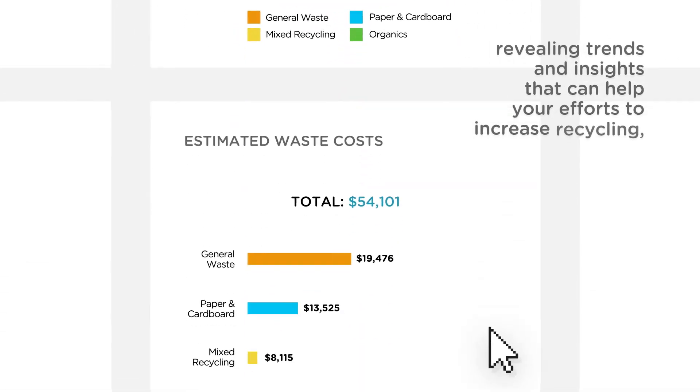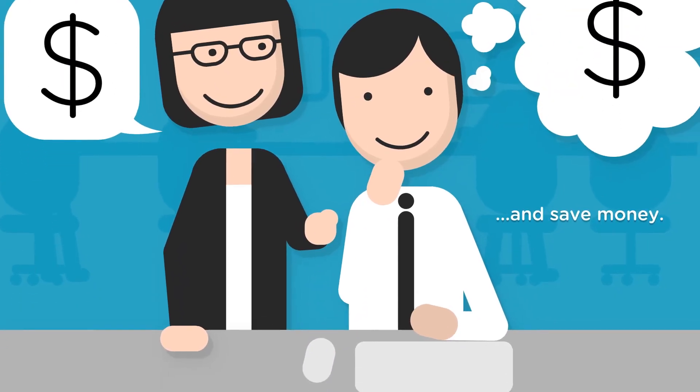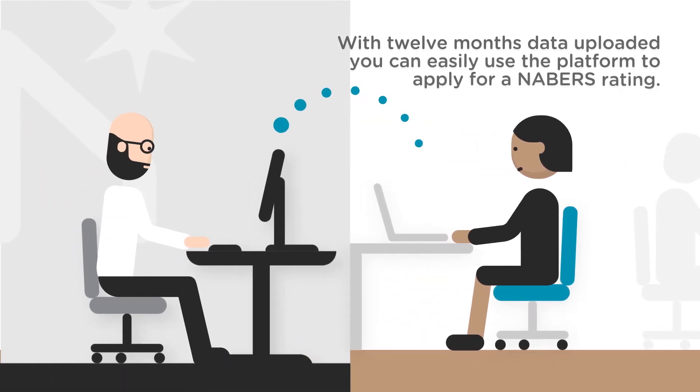These insights can help your efforts to increase recycling, reduce landfill, and save money. And with 12 months of data uploaded, you can easily use the platform to apply for a Neighbours Rating.